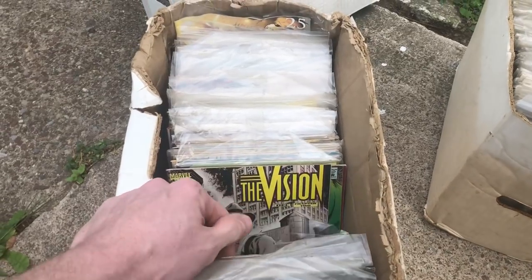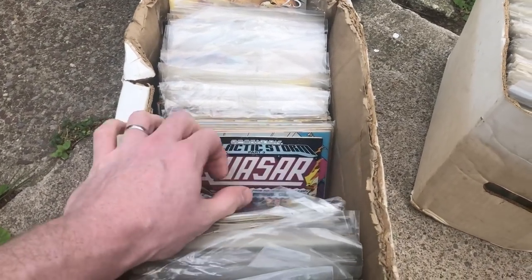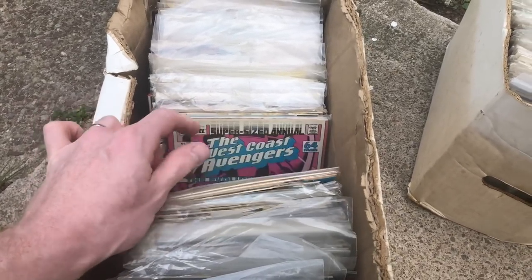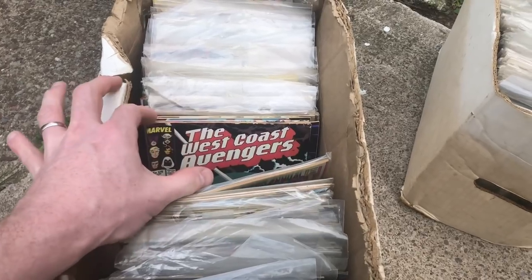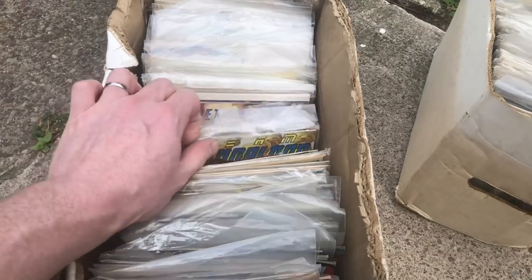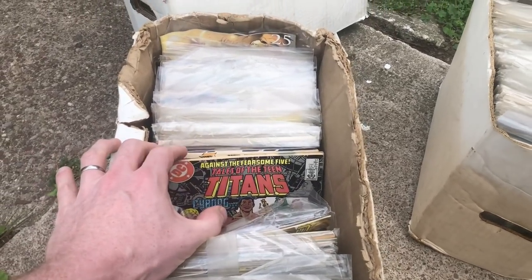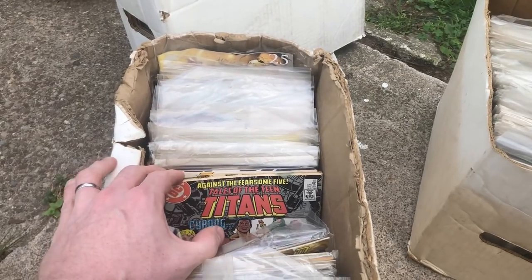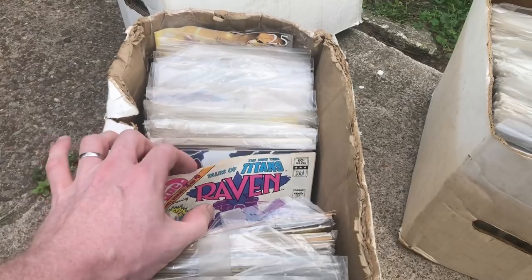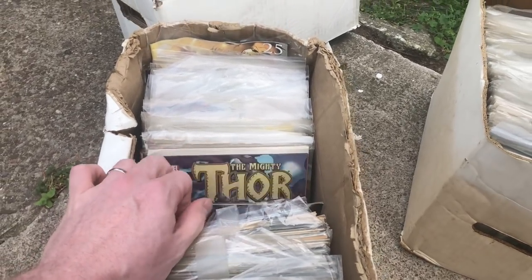If it keeps going like this, I'm going to tell him to just flip these somewhere else. West Coast Avengers — again, nothing really great. Nothing that's telling me I need to buy this. Here's some 75-cent books, Tales of Teen Titans, some Thor, some older stuff. But nothing great yet, nothing that's really jumping out.